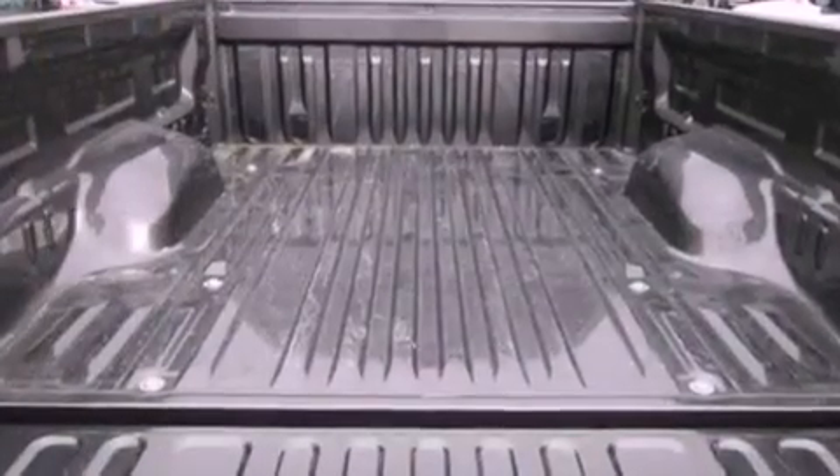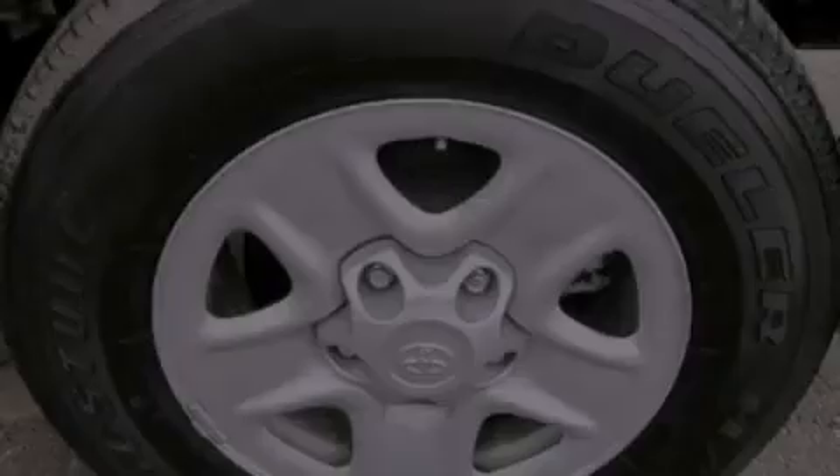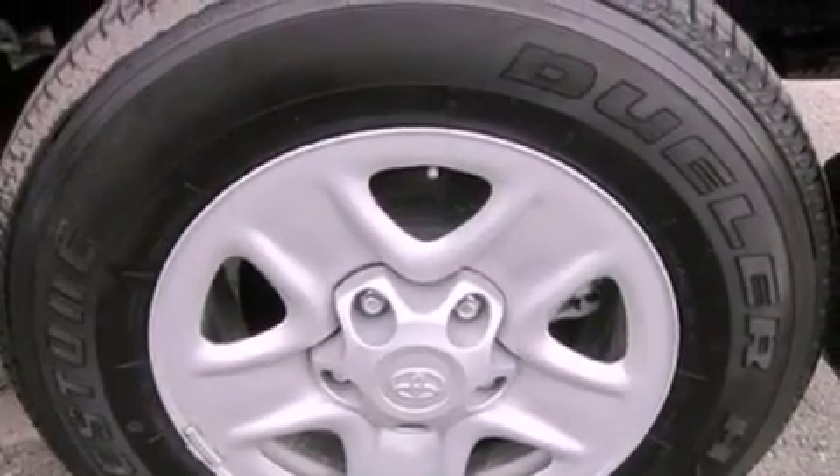The following features are also included: air conditioning, cruise control, full power accessories, a six-speaker audio system, and automatic locking wheel hubs.